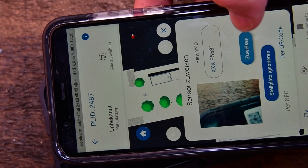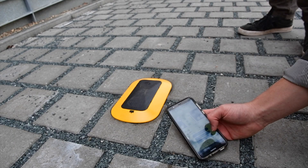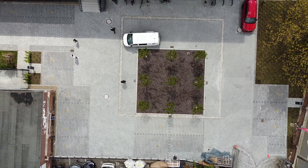Each sensor has a QR code that is scanned to assign it to that specific parking space. Voila! The system is ready. The next day the live parking data is available, and then the really interesting part starts.